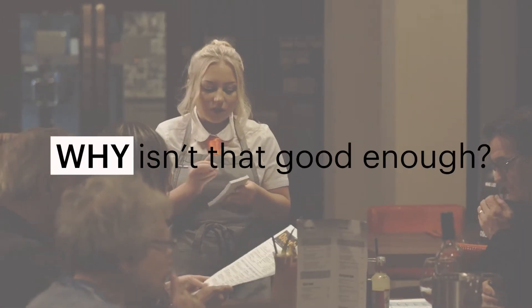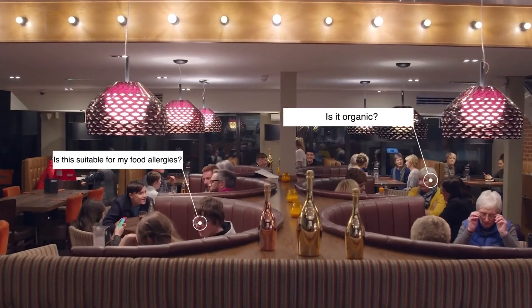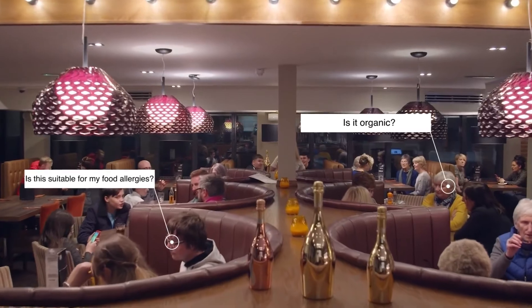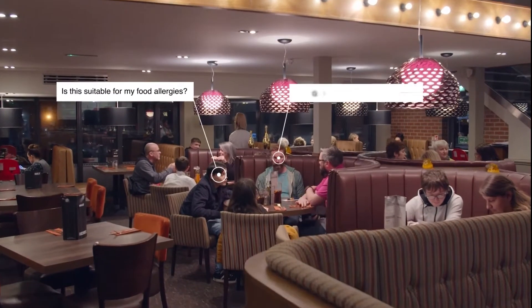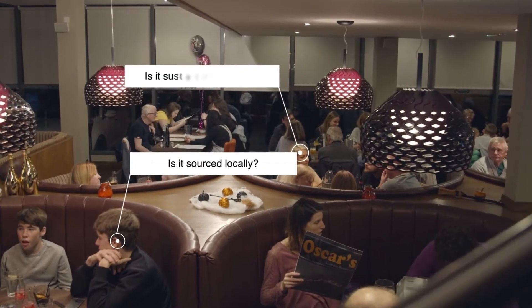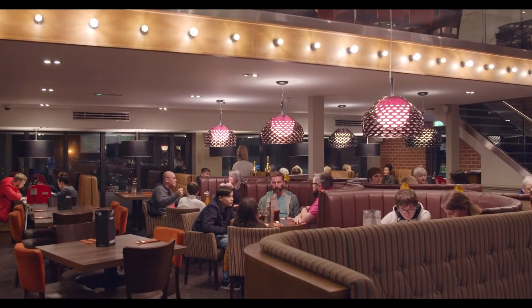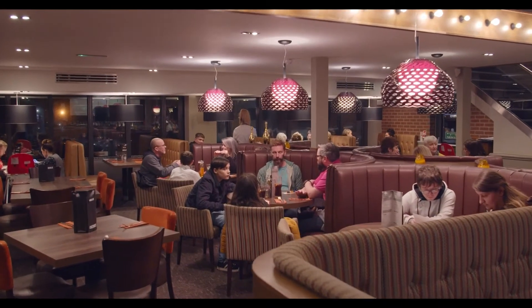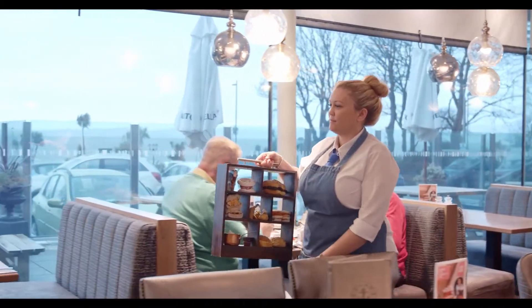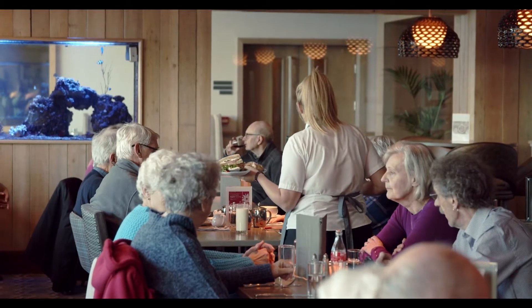Why isn't that good enough? Just ask someone who serves customers in a restaurant about the volume of questions they get these days. Is the chicken organic? What dishes are vegan? Is the oil used for frying the pakora also used to fry anything containing fish? I'm severely allergic to peanuts — what can I have? Where does the beef come from? Is it local? Is there palm oil in any of these dishes?